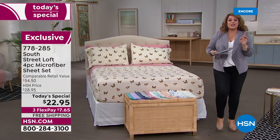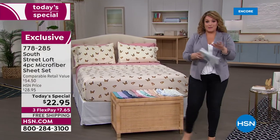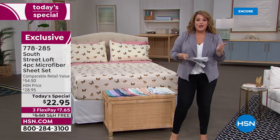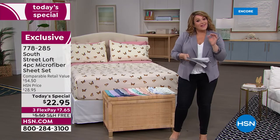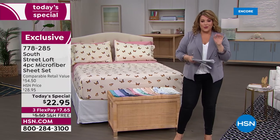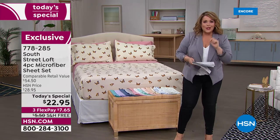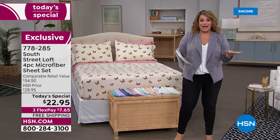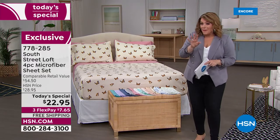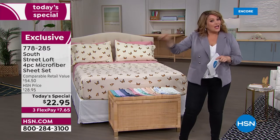$22.95 is the price today regardless of bed size — twin, twin XL, full, queen, king, and California king, all the same price. Three flex pay means $7.65 is all you pay to get a brand new look in your bedroom. And we've got extra pillowcases if you like to really fill up that bed with pillows.